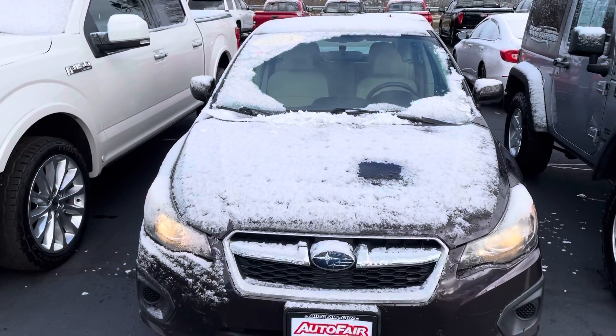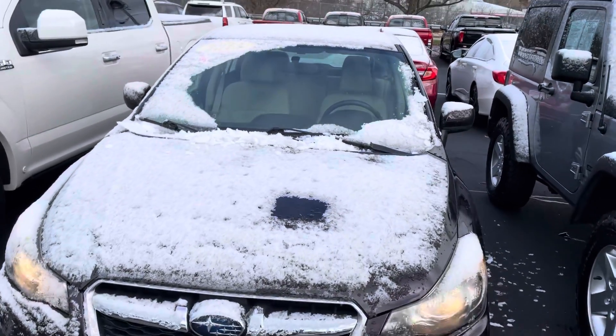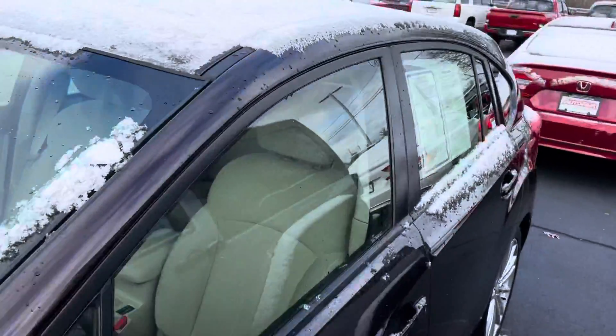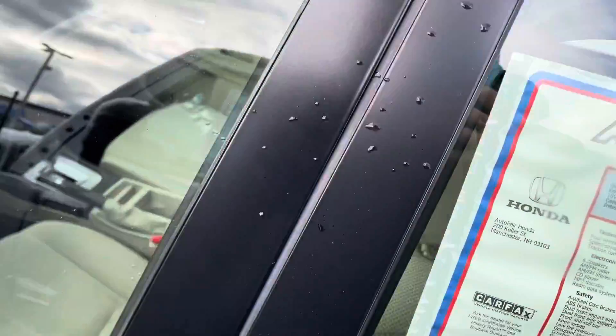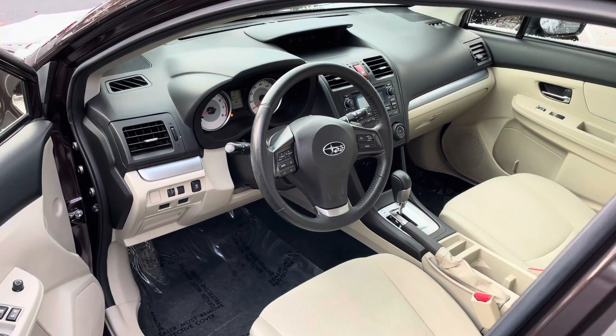Hey, how's it going? This is George over at AutoFair Honda. I just wanted to give you a quick look at this Subaru you were interested in — kind of go through some of the features and show you around the vehicle a little bit. Don't mind the snow, but this is a 2013 Subaru Impreza with around 80,000 miles on it.